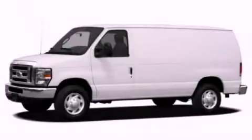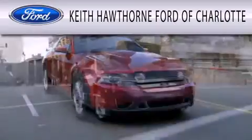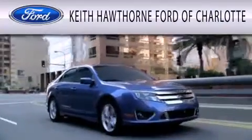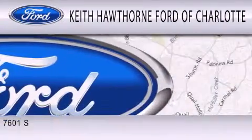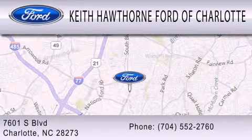Stop by today and test drive this automobile for yourself. Keith Hawthorne Ford of Charlotte is dedicated to doing everything possible to ensure that the experience you have selecting your next vehicle is as pleasant as possible. We are located at 7601 South Boulevard in Charlotte.